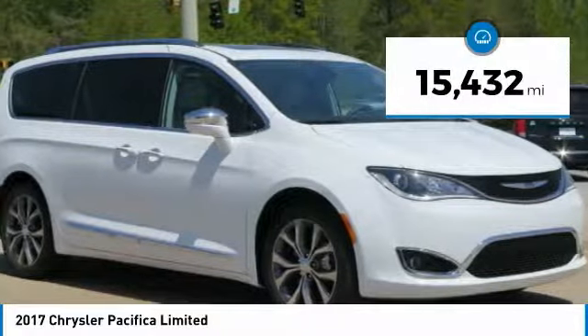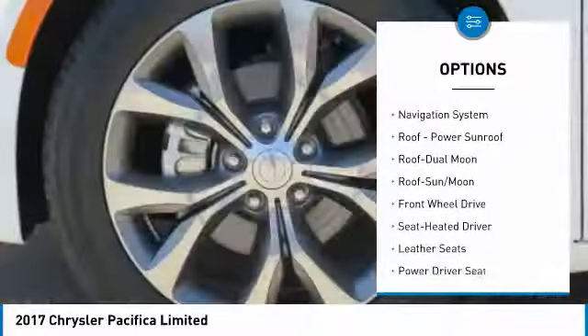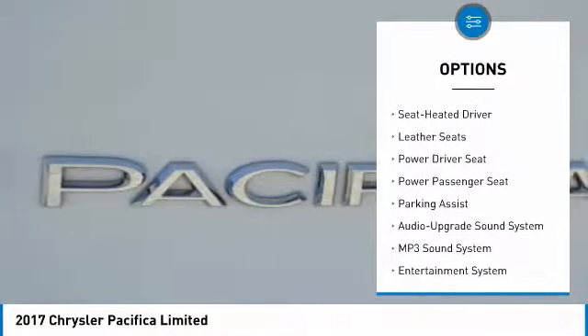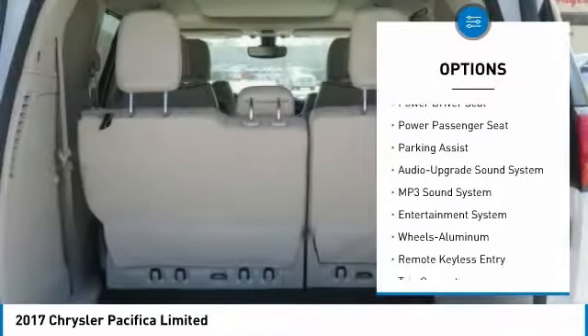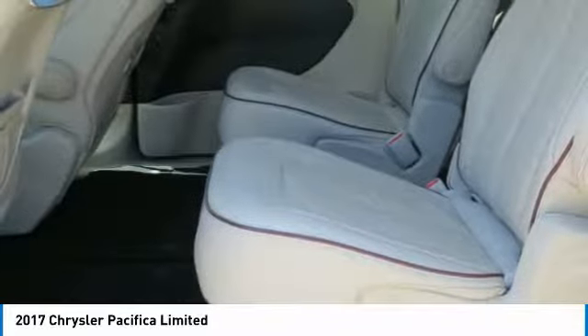This vehicle has less than 20,000 miles. Here are some of this vehicle's great options: traction control, anti-lock braking system, quad seating, power passenger seat, navigation system, air conditioning, moonroof, power steering, Homelink garage door opener, cruise control.